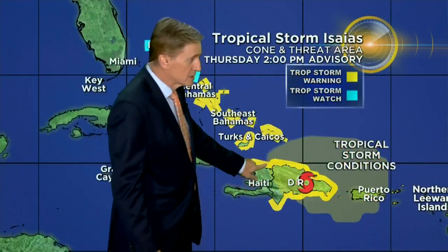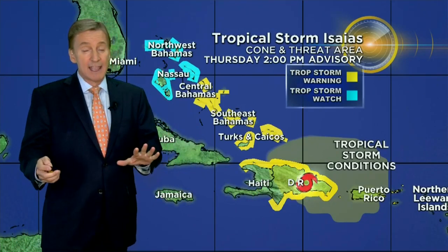Here are our latest warnings: tropical storm warnings for much of the coastline, tropical storm warnings up into the central Bahamas, and tropical storm watches in the northwest Bahamas. I think at 5 tonight we'll see tropical storm watches go up for a portion of South Florida, because we're getting into that 48-hour window of possibly seeing tropical storm conditions here. Remember, a watch means it's possible; a warning means it's expected.